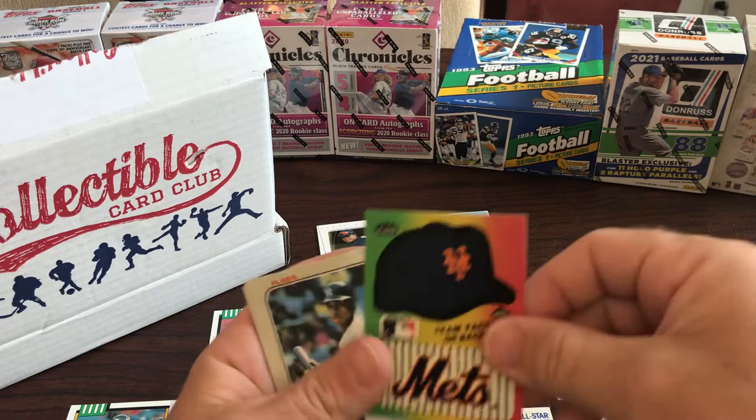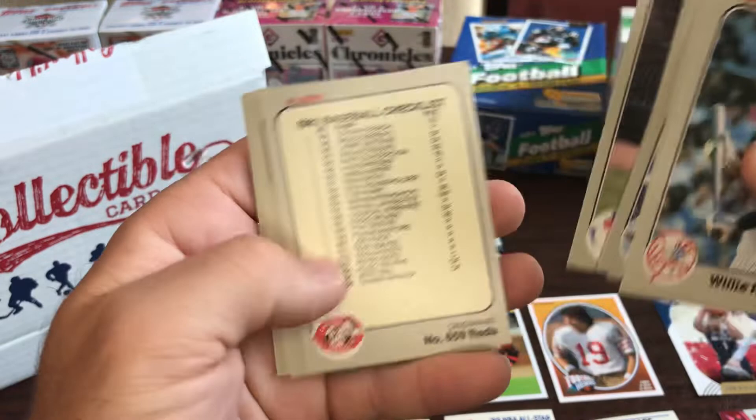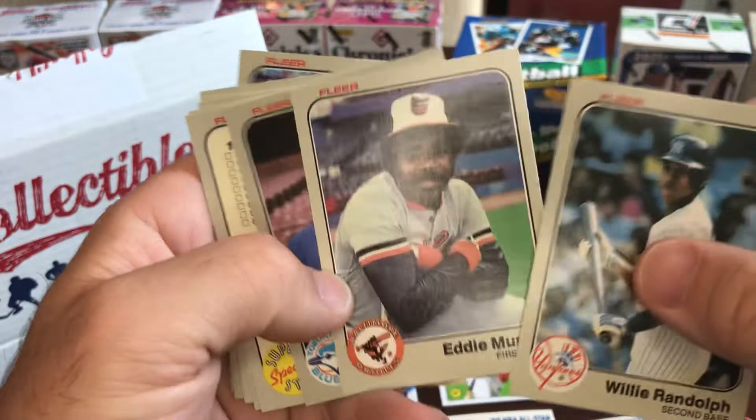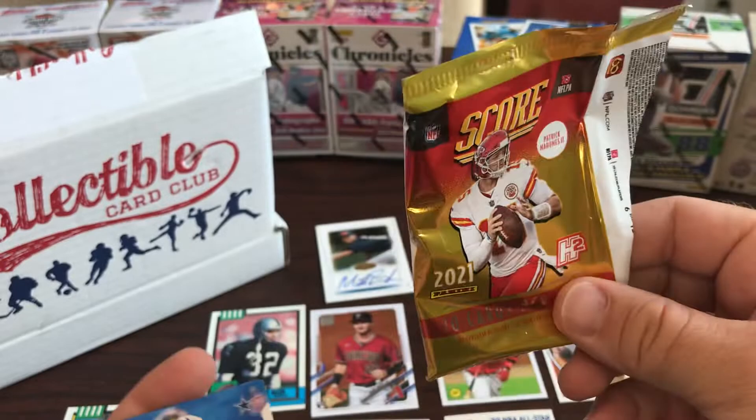We got 1983 Fleer next, so looking for one of the big three rookies. I love the old school sticker. Willie Randolph, Eddie Murray - hall of famer - Dale Murray, no relation. Dave Bergman, Mark Wagner, Willie Wilson, George Brett - hall of famer. Cliff Johnson. Ah man, none of the good three rookies - Boggs, Gwynn, or Sandberg.